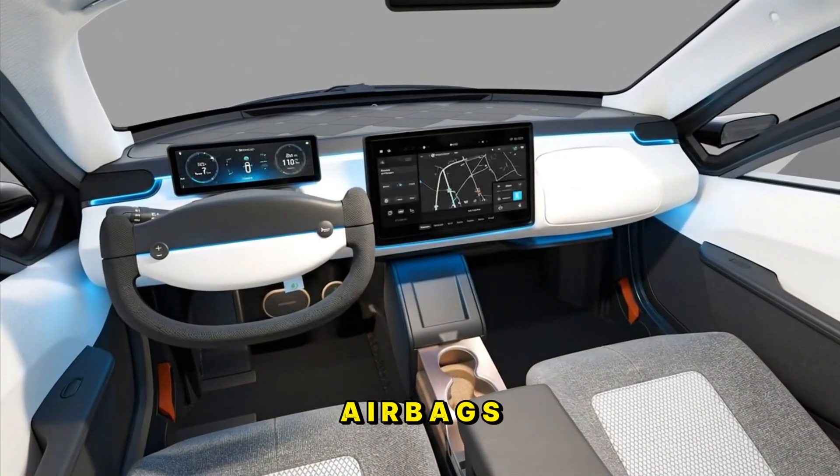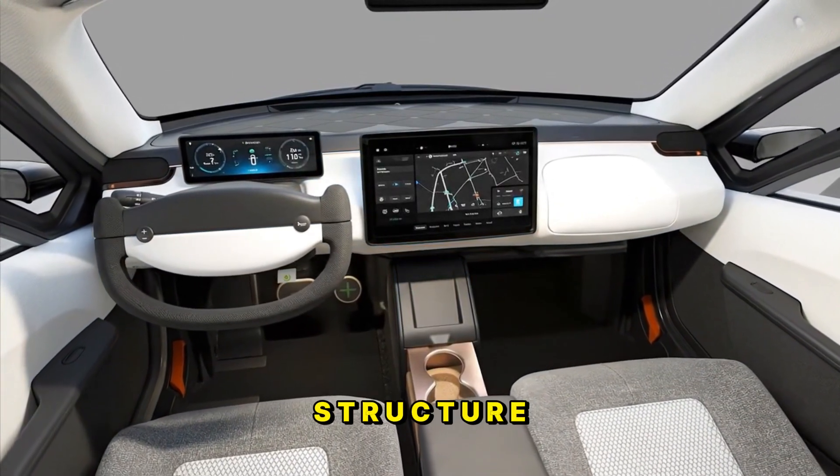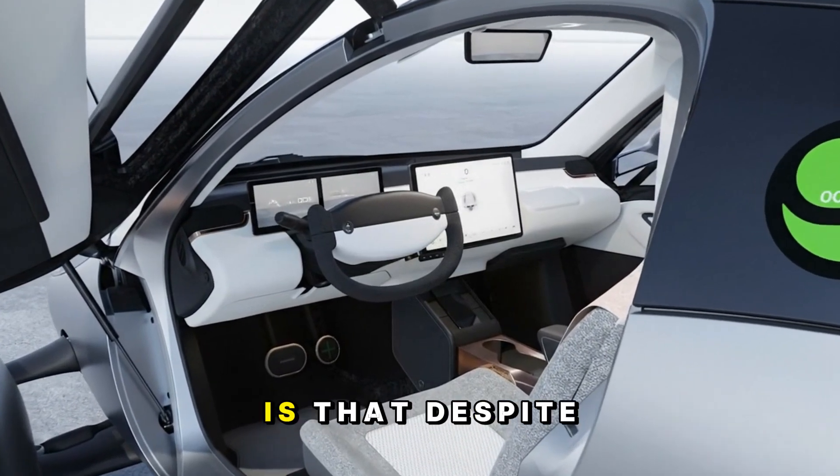According to Aptera, their simulations show that this thing should perform way better than any other three-wheeled vehicle out there. And while it's legally registered as an autocycle — meaning it doesn't technically have to meet the same safety standards as a four-wheeled car — Aptera isn't cutting corners. Their internal goal is to make it as safe as a modern sedan. We're talking airbags, crumple zones, and an ultra-strong composite body structure designed to absorb and dissipate impact forces.